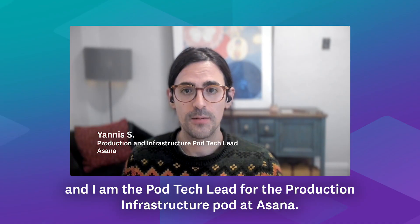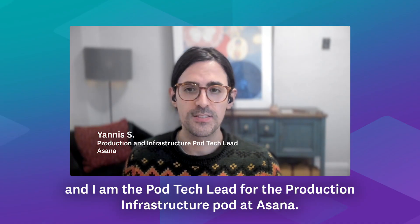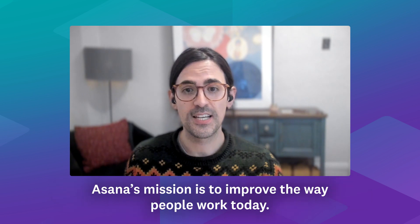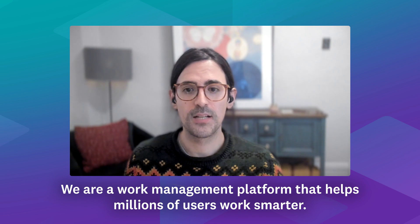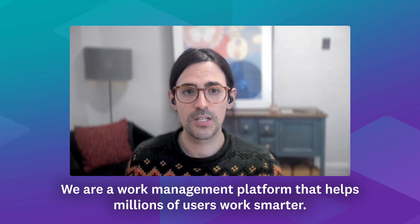My name is Yannis Filiopoulos and I'm the Podtech Lead for the Production Infrastructure Pod at Asana. Asana's mission is to improve the way people work today. We are a work management platform that helps millions of users work smarter.